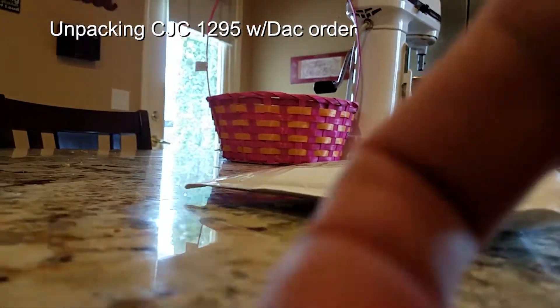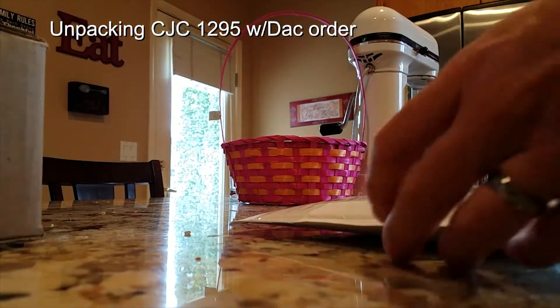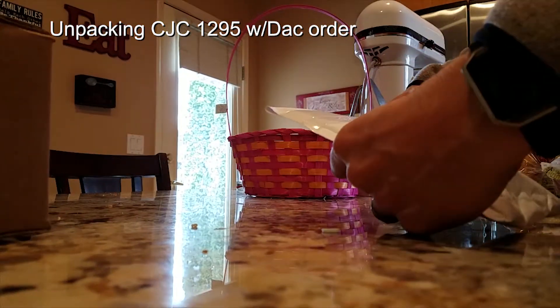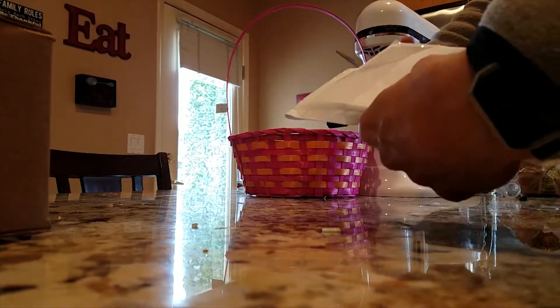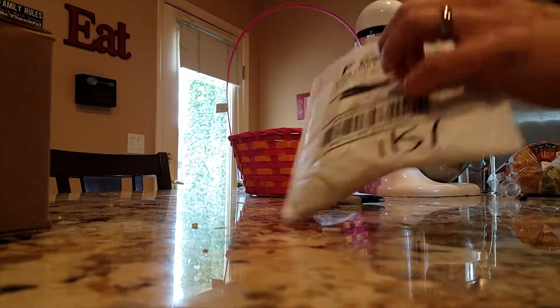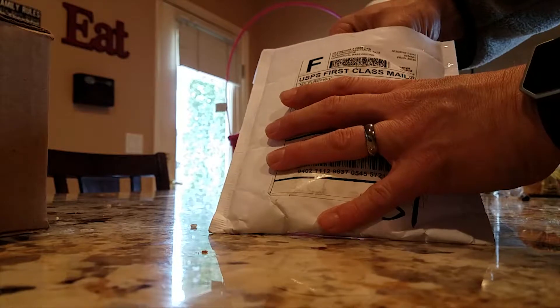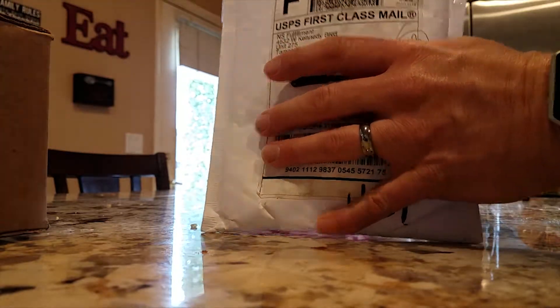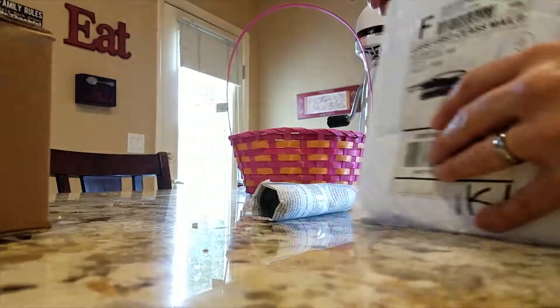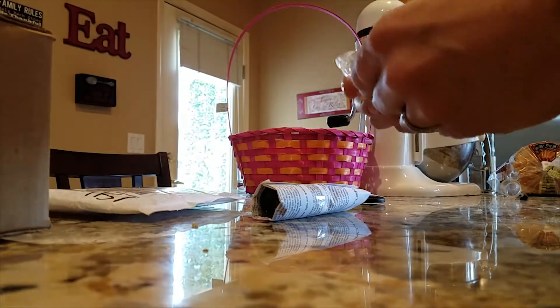I got my package today. This is the CJC 1295 with DAC. Basic packaging arrived in two days from the time of order. It did require a signature and I wasn't home, so I had to go pick it up from the post office, which is kind of annoying.